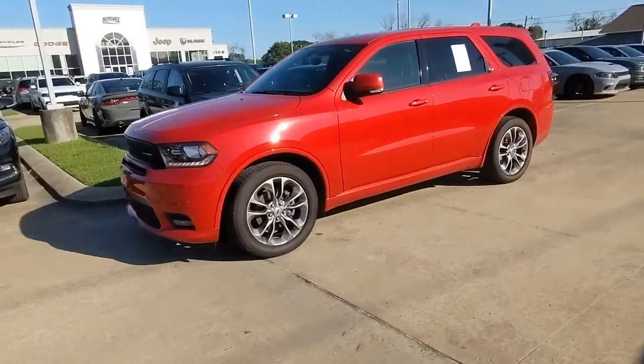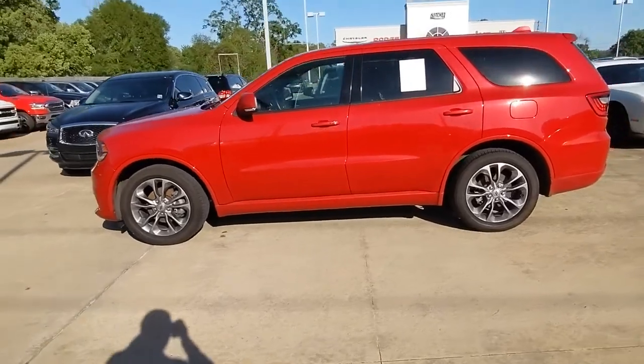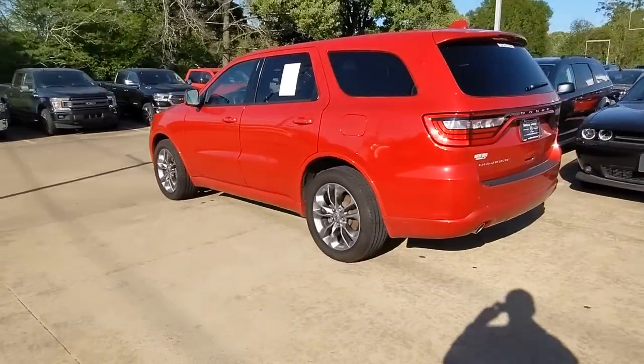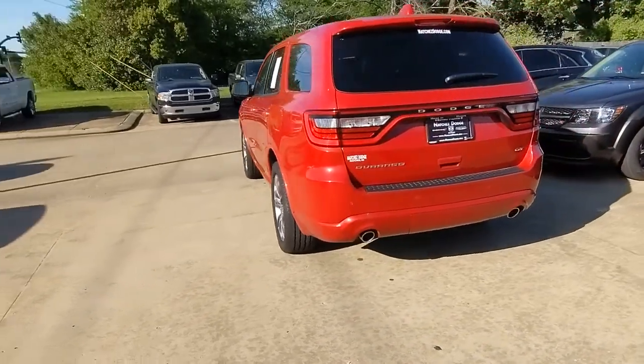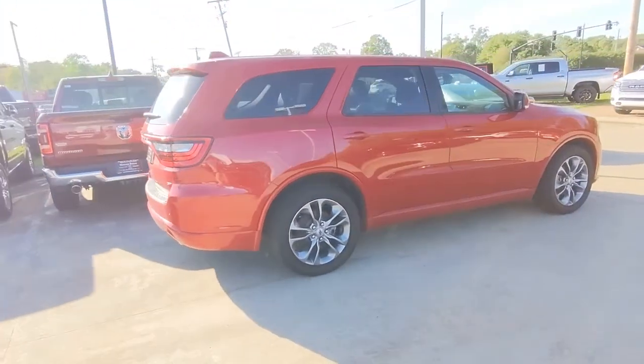You just found the 2020 Dodge Durango. This vehicle still has fewer than 20,000 miles on the clock, so it won't last long. Tackle life's projects with strength and ease in the Durango — the versatile SUV with muscle car spirit. Refined comfort never packed such a punch.